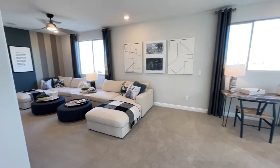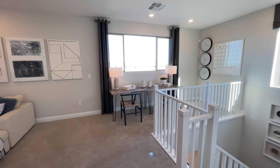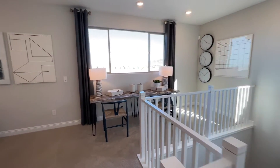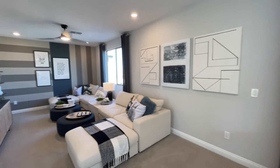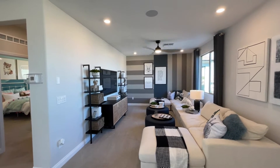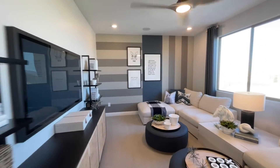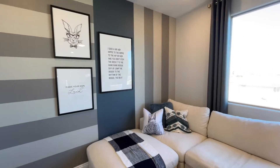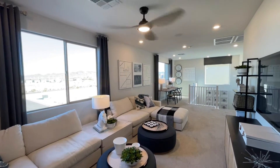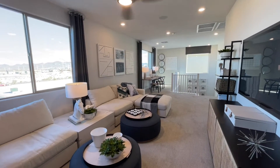This is huge — this is my first time walking through it. They have a similar model throughout the valley but this one's a little bit different. Look at all this area. Normally there will be a pony wall right there so it'll feel a little more closed off. Look at the loft! This is not going to be available as a bedroom — so this will be a loft only because downstairs is where they have that extra bedroom. They've added additional lighting here — normally you won't get all these can lights.